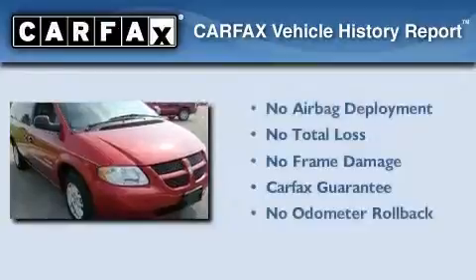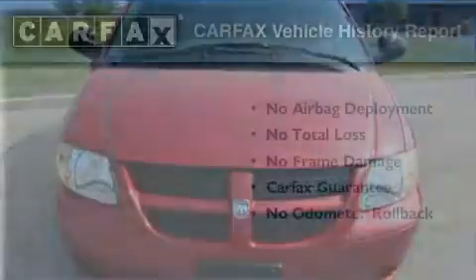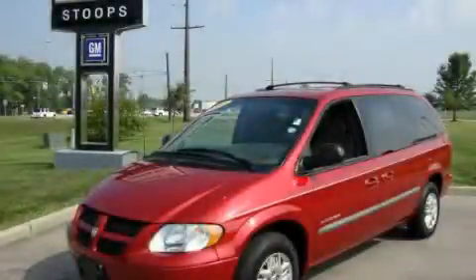Not to mention that this Dodge qualifies for the Carfax buy-back guarantee. This vehicle is sure to sell fast — call and arrange your test drive today.